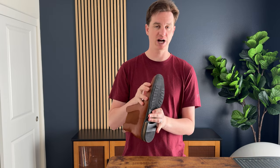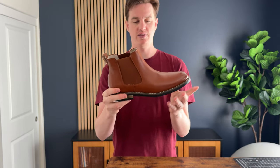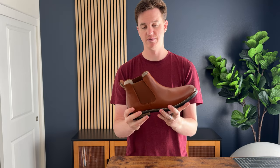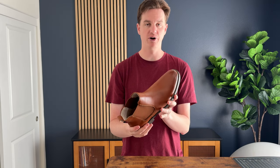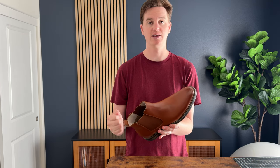They have a good amount of traction on the bottom with these treads right here, and they just look really pretty. They're a nice brown leather and have a little shine to them, so they're pretty comfortable to wear overall. They're just a nice solution, and I've really been enjoying them and I think you will too.